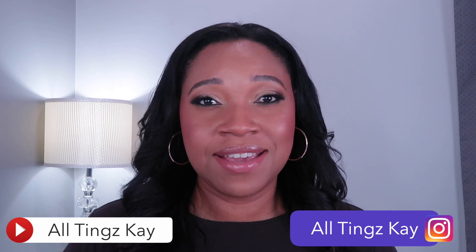Hi guys, welcome back to my channel. My name is Kay and this is All Things Kay. I want to thank you so much for joining me on another video. I realize I have not done a favorites video in a long time, so I'm going to do a current beauty favorites video right now because there are some things I keep reaching for, keep using over and over — some new stuff I picked up that I can't stop using. If you're interested in seeing what my current favorites are, stay tuned and keep watching.